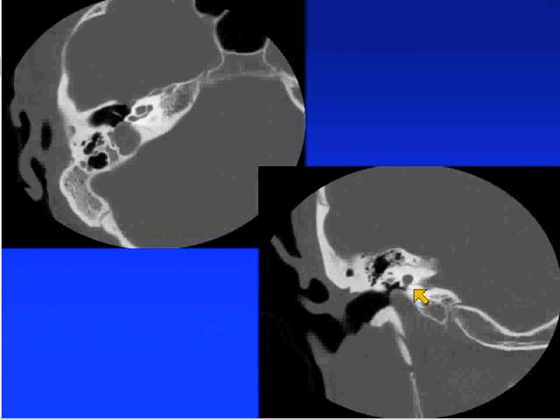This is a high-riding jugular bulb — seen here as dehiscent — and this is something our ENT colleagues can appreciate on physical examination.